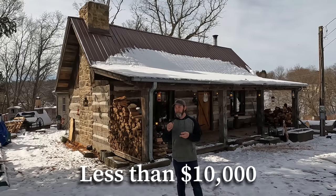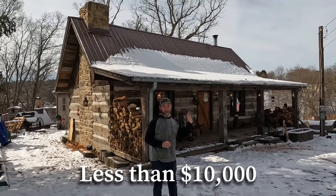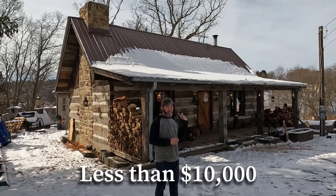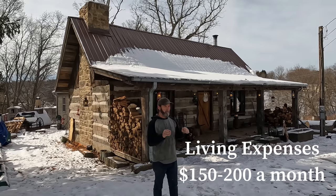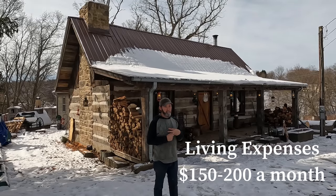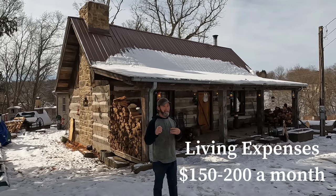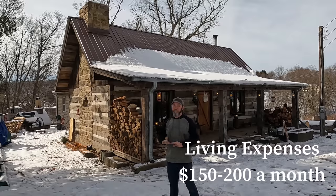No car payments, no credit cards, no house payment. I'll be upfront with you — I am NOT an off-grid guy. I have electric and I even have gas here at the house. My outgoing expenses to live here is roughly $150 to $200 a month for my gas bill and my electric bill. So it doesn't take much when you live simple.